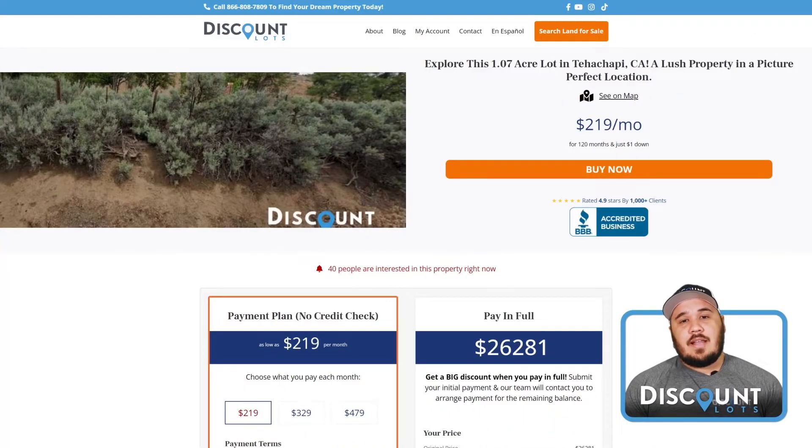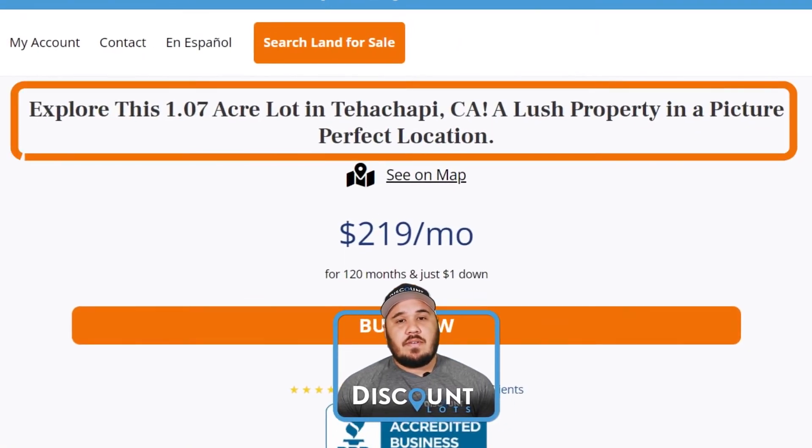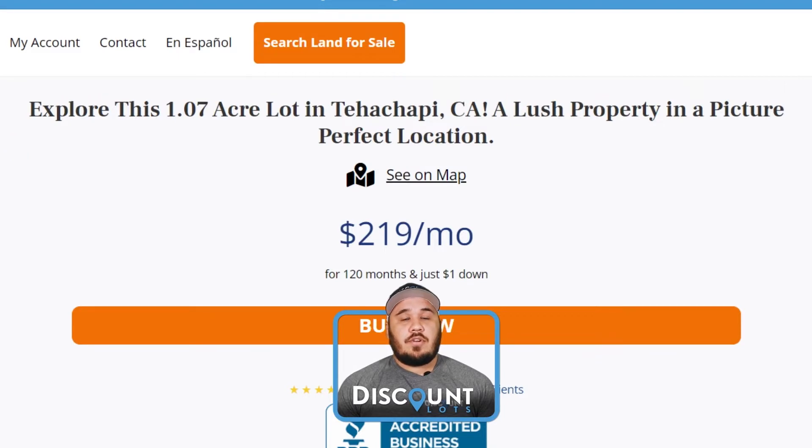Hey, this is Matthew with Discount Lots. I'm one of the account executives here at Discount Lots. Today, you're taking a look at our 1.07-acre lot located in Tehachapi, California, part of Kern County.